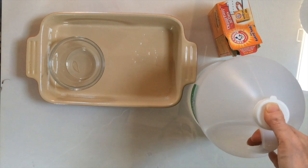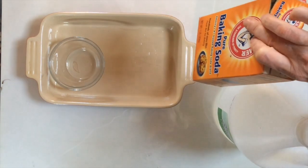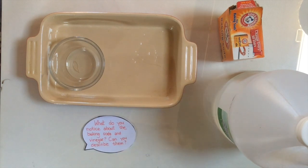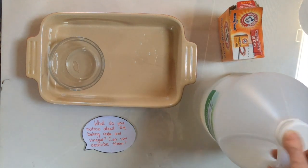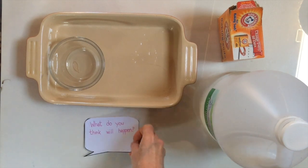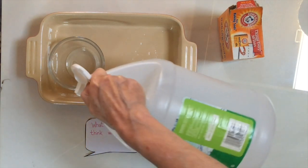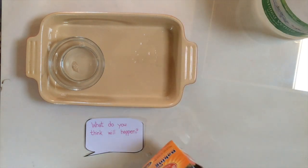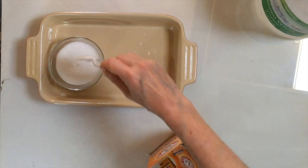Let's try an experiment — we're going to mix some things together. I've got some vinegar and baking soda. Have you seen these things before? Do you know what we do with vinegar and baking soda? Can you describe them? What do they look like? What do they smell like? We're going to mix these things together — what do you think will happen? Okay, are you ready? There's our vinegar. Here comes the baking soda. Oh my gosh, look at it go — it's overflowing!